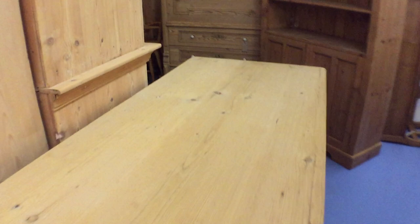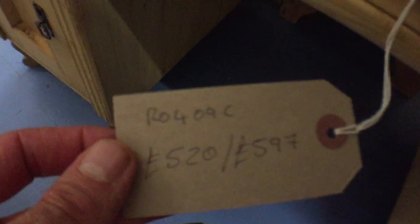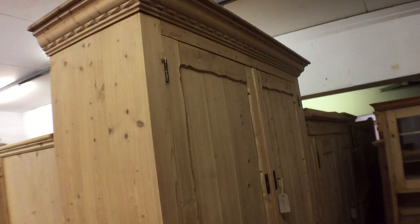Coming around the corner, we've got a lovely old desk — this is a one-piece desk, it doesn't dismantle, so again check dimensions if it's going inside. There's the code number and prices. I don't have the dimensions on the back, so just let me know if you want those and I can measure it for you. And here's a very large linen press.